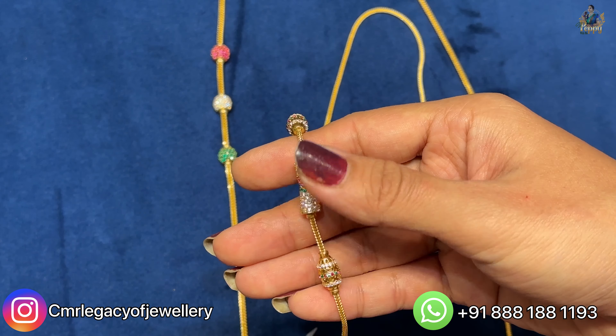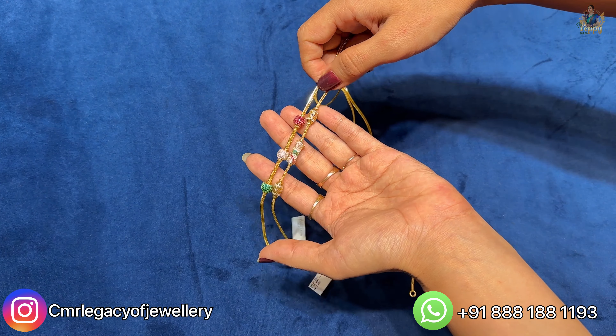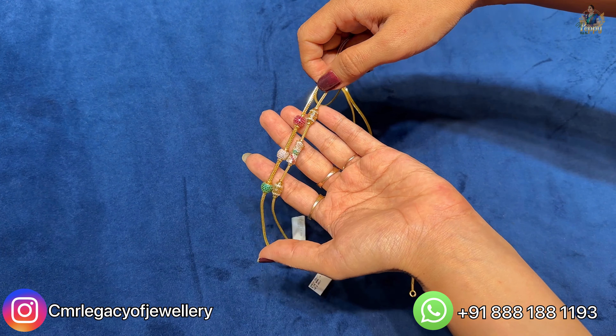This is the tag of this thalli chain — these are the details which is 24.937 grams. The price of this is 1 lakh 98,048 rupees; all of the details are also displayed on the screen. These kind of thalli chains are also available — this thalli chain has rhodium balls here and there. You can see three rhodium balls in this thalli chain and the net weight of this thalli chain is coming close to 24.915 grams.